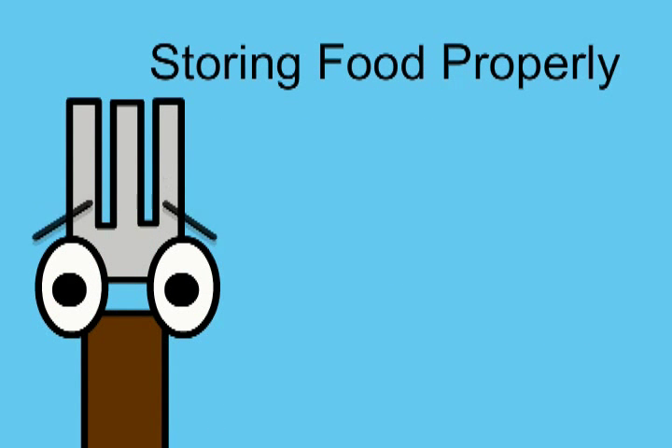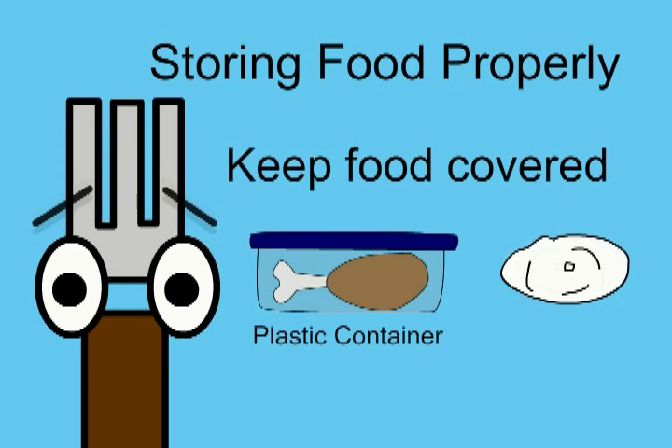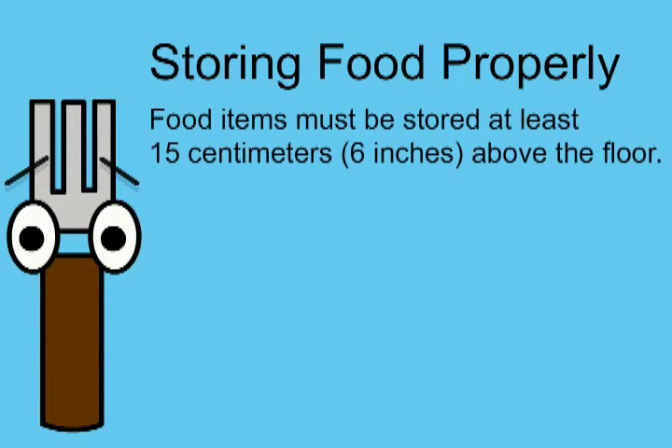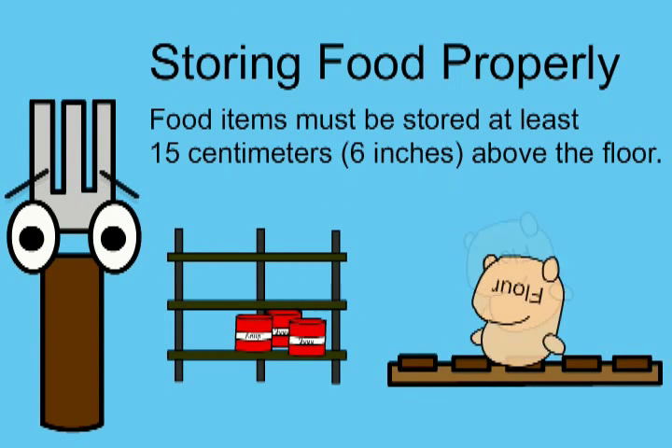Here are some pointers for how to properly store food. Keep food covered using things like plastic containers with a lid or plastic wrap. Store cooked and ready-to-eat foods above raw food. Food items must be stored at least 15 centimeters or 6 inches off the ground. Shelves and skids are ideal for this.